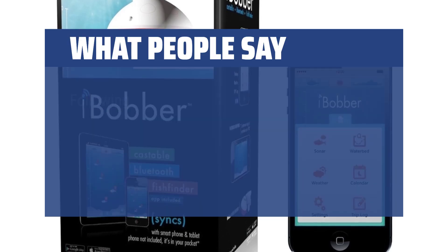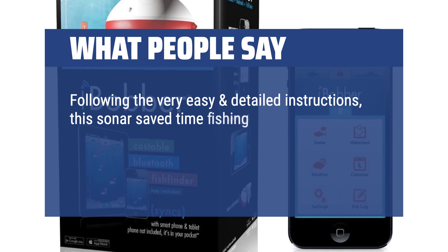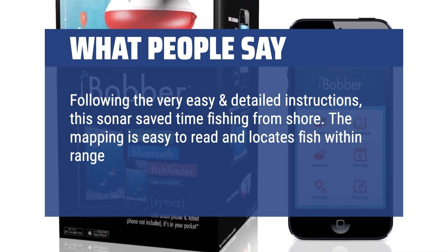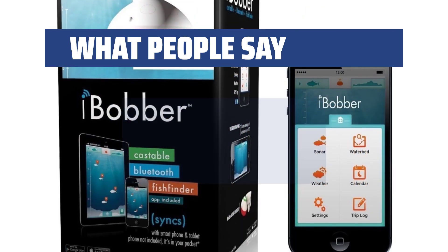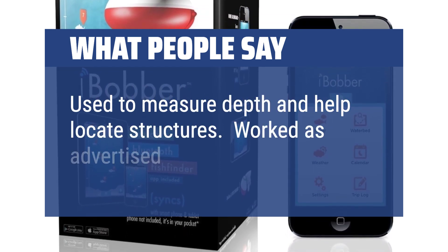What people say: Following the very easy and detailed instructions, this sonar saved time fishing from shore. The mapping is easy to read and locates fish within range down to 13 feet in the reservoir area in NWPA where I fish. Used to measure depth and help locate structures. Worked as advertised.